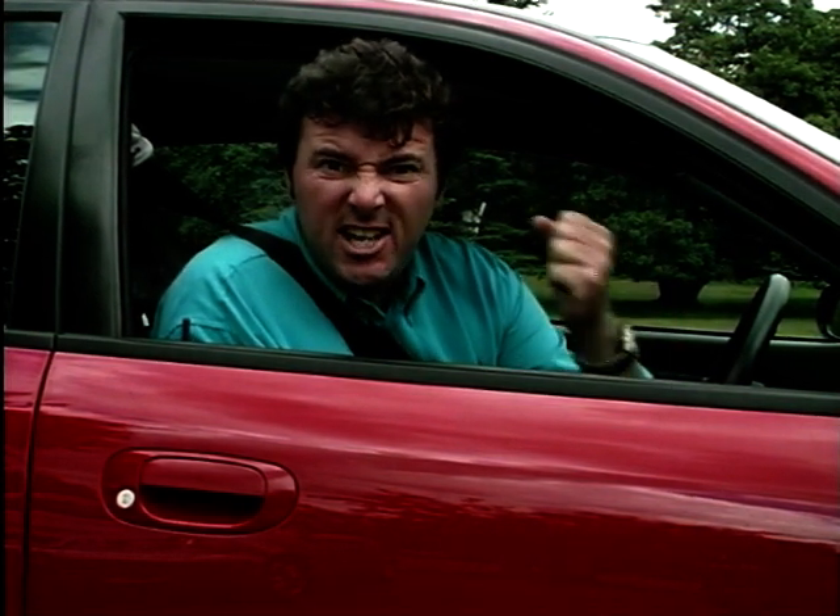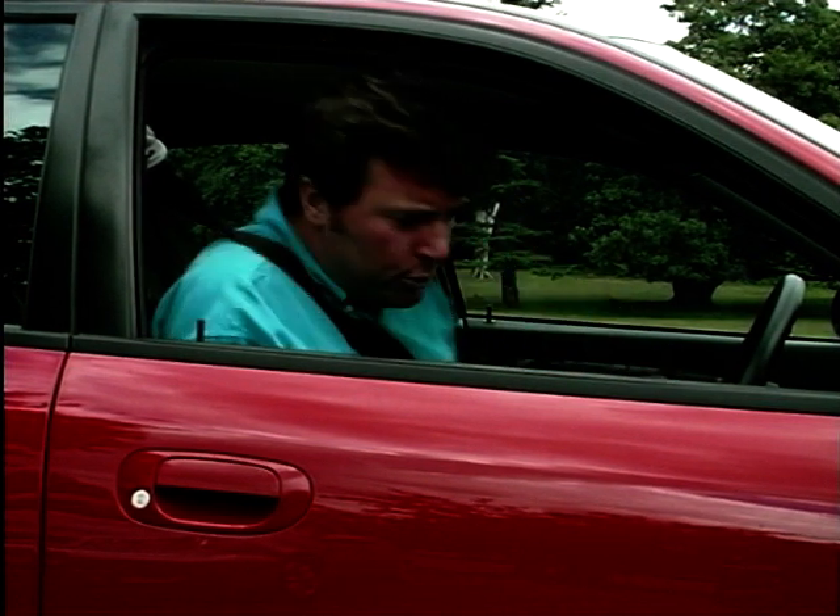So there we have it. Driving the Mitsubishi Charisma GDI means that you're being propelled by an extremely clever piece of design and technology. You're being nicer to the environment. You're saving loads on fuel. But best of all, it says GDI on the back, doesn't it? Cool.